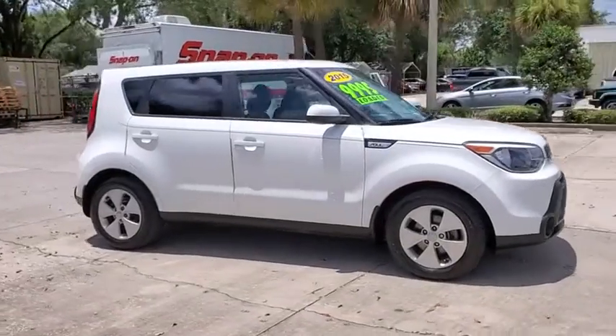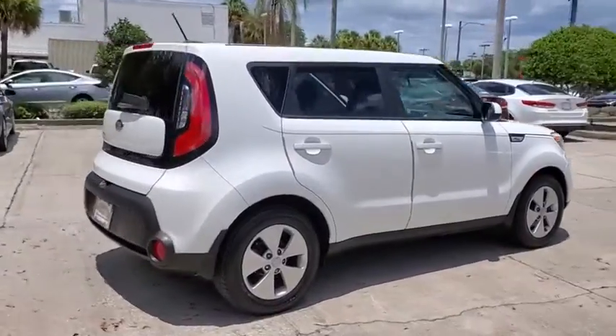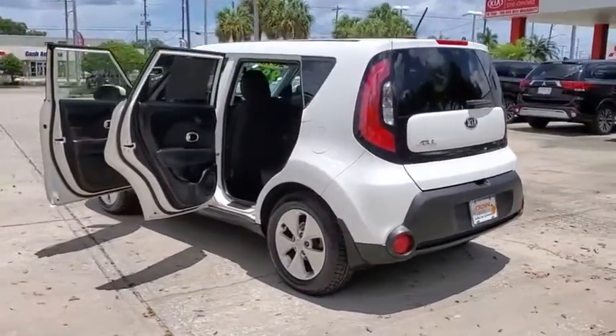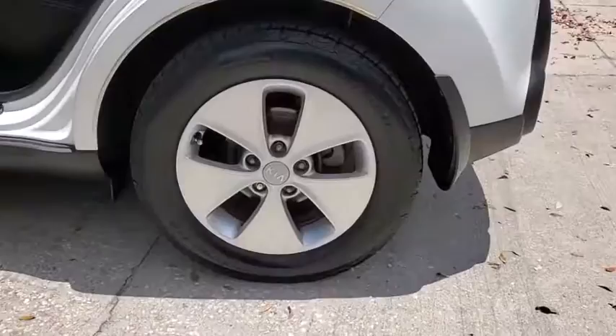We are pleased to show you the 2015 Kia Soul. The Soul is quick and ready with its innovative, catchy style, a sharp, roomy, and well-fitted cabin, and a comprehensive list of safety and fun features. Here are some of this vehicle's great options.